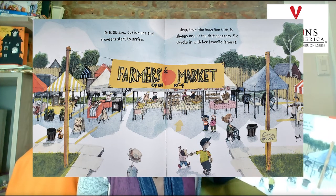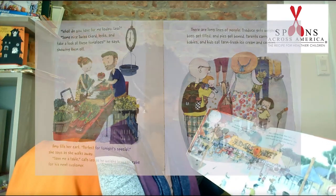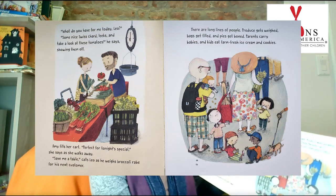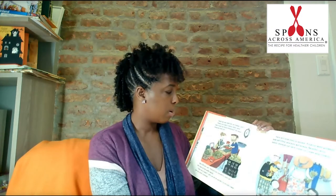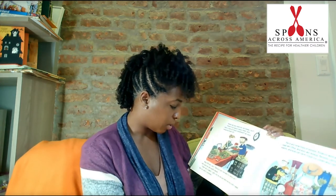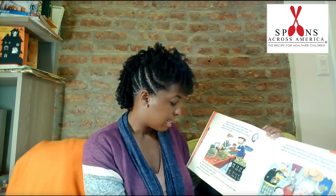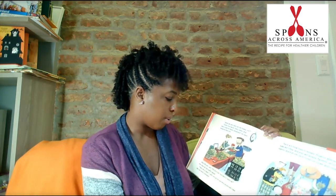At 10 a.m., customers and browsers start to arrive. Amy from the Biffy B Cafe is always one of the first shoppers. She checks in with her favorite farmers. 'What do you have for me today, Leo?' 'Some nice Swiss chard, leeks — and take a look at these tomatoes,' he says, showing them off. Amy fills her cart. 'Perfect for tonight's special,' she says as she walks away. 'Save me a table,' calls Leo, as he weighs broccoli wrap for his next customer.